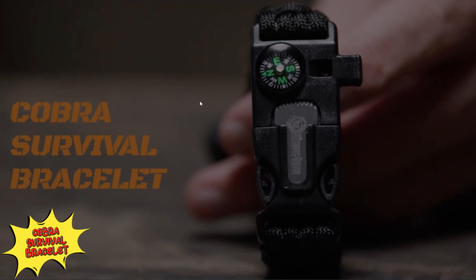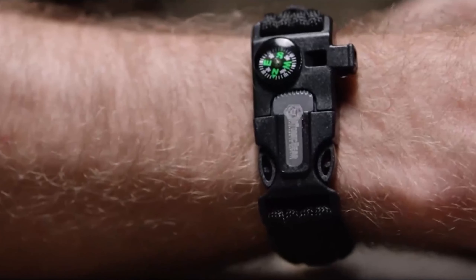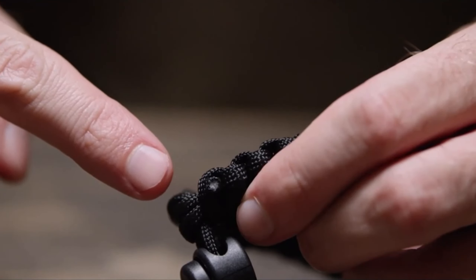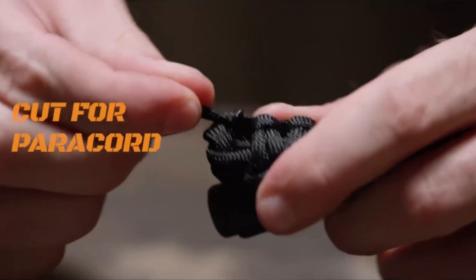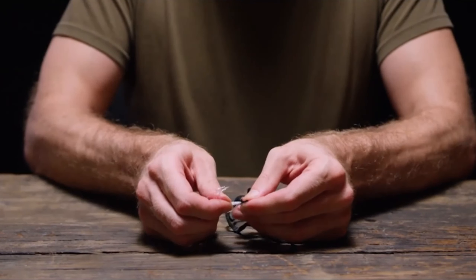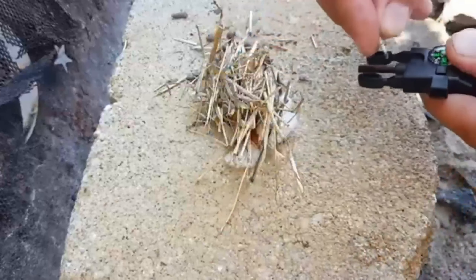Cobra Survival Bracelet. The adjustable design ensures a comfortable fit for any wrist size, making it a reliable tool for everyone. Be prepared for any adventure with the Atomic Bear Paracord Bracelet. Crafted from Military Gray Paracord, these bracelets can be unraveled to provide strong, durable rope for various survival tasks, whether you're hiking, camping, fishing, or hunting.